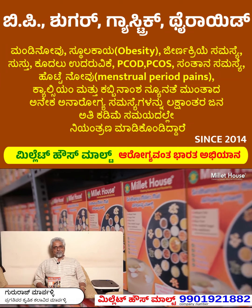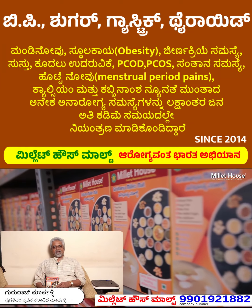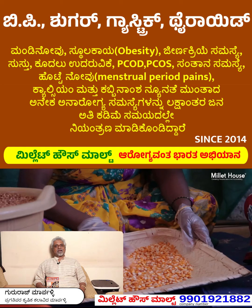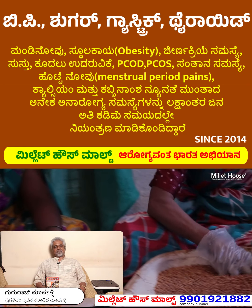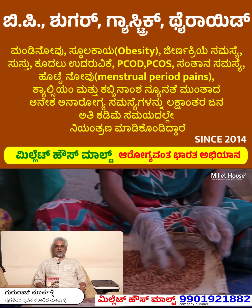Hello everyone, my name is Millet House Powder. First of all, I have seen an advertisement on YouTube. It is possible to put it in the middle of the Millet House.